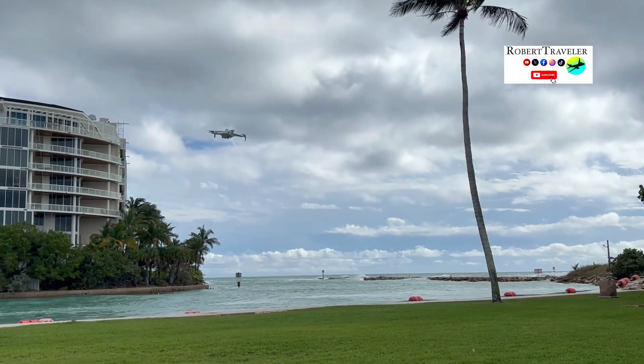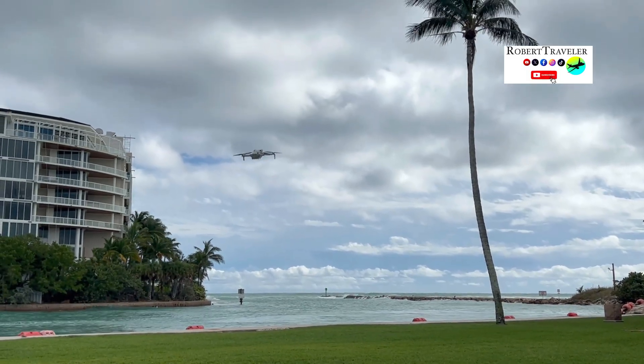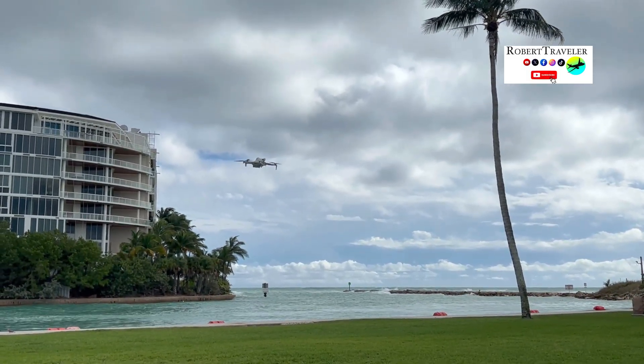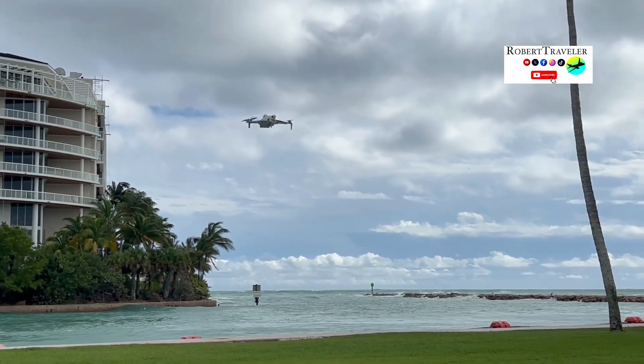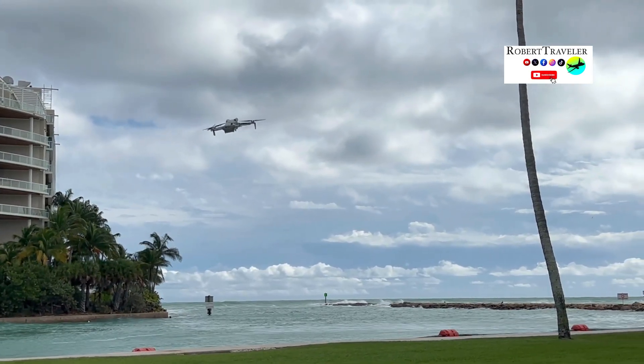How does the DJI Mini 4 Pro Drone perform in strong and gusty winds? In this video, you can see how the DJI Mini 4 Pro Drone handles strong and gusty winds. When I was filming this video, the wind was very gusty at times, but this did not pose any problem for the DJI Mini 4 Pro Drone.